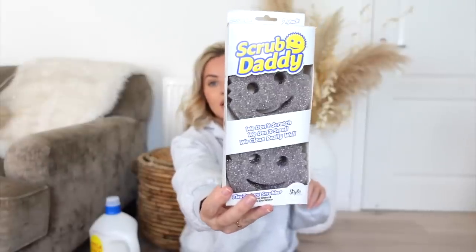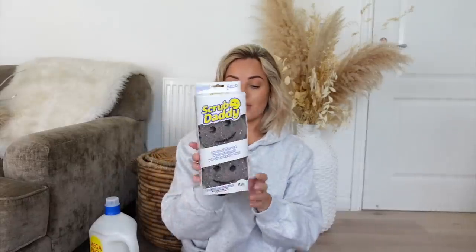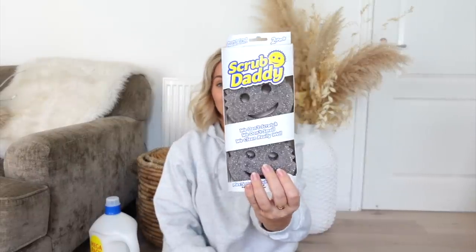I then got some Scrub Daddy sponges. I feel like these would be really handy for the property, just to give it a really good clean, and also great for cleaning the van. We've decided we're actually going to jazz up our van a bit and make it into a camper van, so it definitely needs jazzing up. These are going to come in really handy.